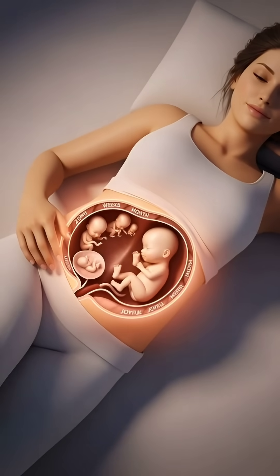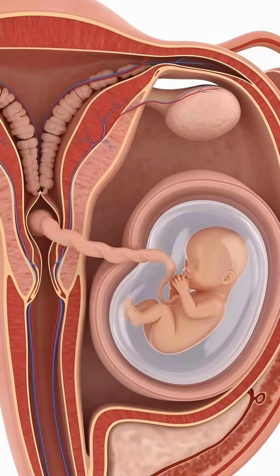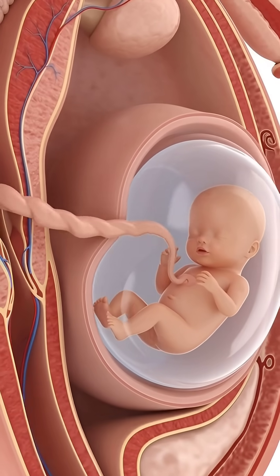Month by month, the baby grows inside the womb. Tiny arms, legs, heartbeat, and all the systems develop. The placenta and umbilical cord work like a lifeline, carrying oxygen and nutrients from mom to the growing baby.